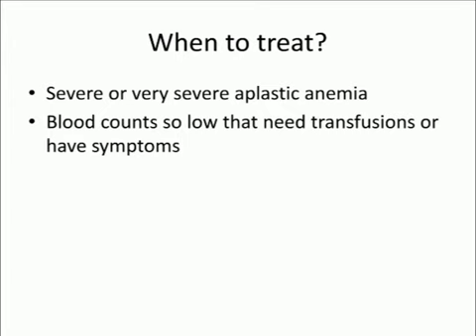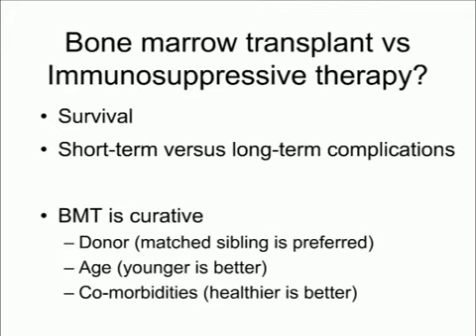When do we treat aplastic anemia? If it's severe or very severe — where blood counts are so low that you need transfusions, you're having infections because of neutropenia, you're tired from anemia, you have bruising or bleeding from low platelets, or your counts are at high risk for these complications — then we will consider treatment. We wait until counts are low or you're having symptoms because all treatments have side effects, and if you're doing fine, most physicians would be reluctant to expose you to unnecessary toxicity.